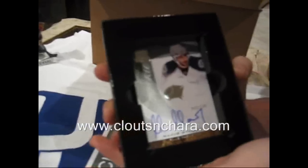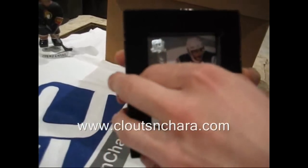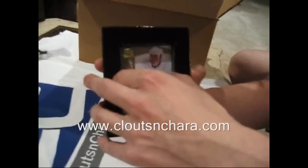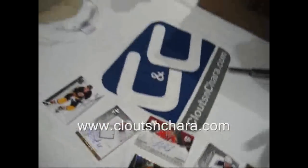Kassim Mayorov rookie autograph, numbered 42 of 199. He could be extremely good. John Mitchell, and a John Mitchell gold parallel, numbered 35 of 39, auto rookie. Nice stuff — so that is a very good start. That is one down.